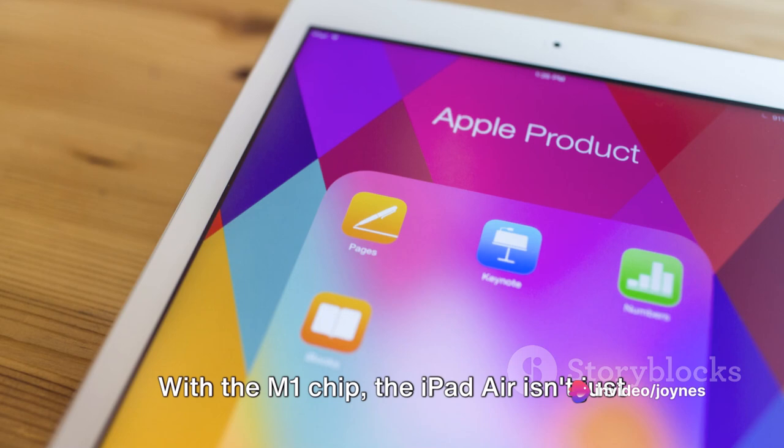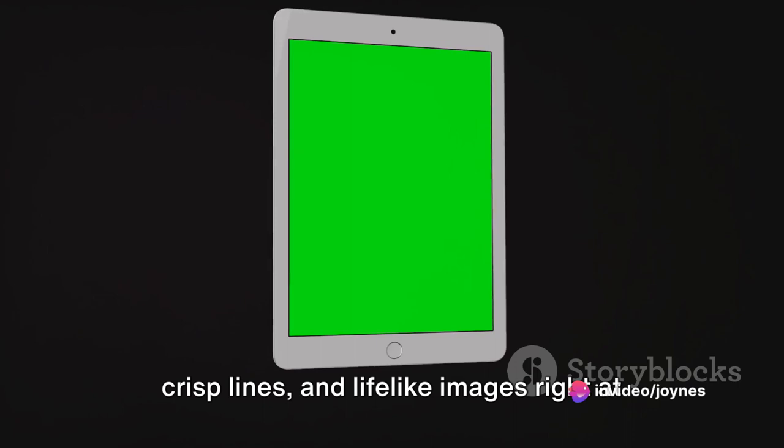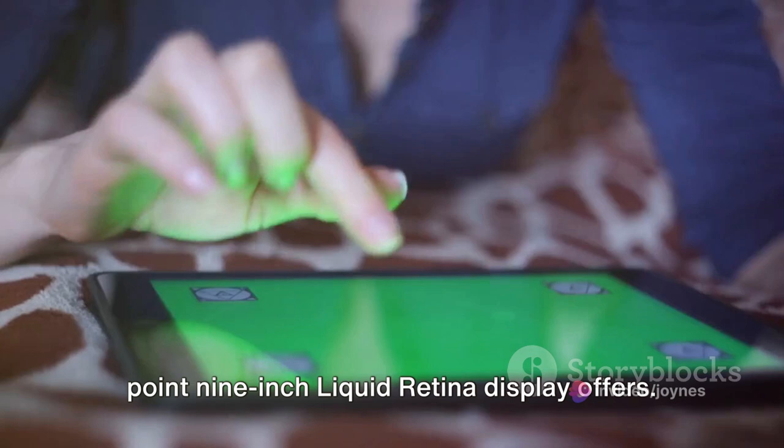Now, let's dive into an immersive visual experience unlike any other. Imagine having a world of vibrant colors, crisp lines, and lifelike images right at your fingertips. That's exactly what the iPad Air's 10.9-inch Liquid Retina display offers. This isn't just a screen — it's a gateway to a universe of stunning visuals.